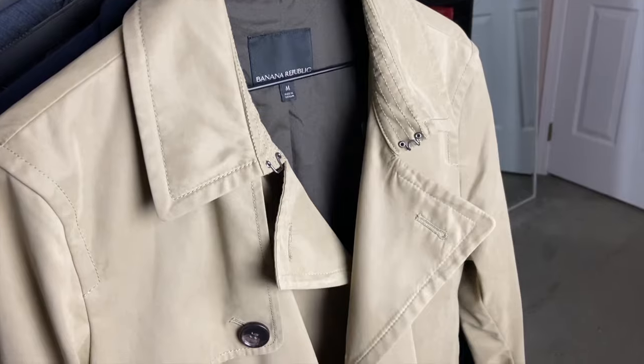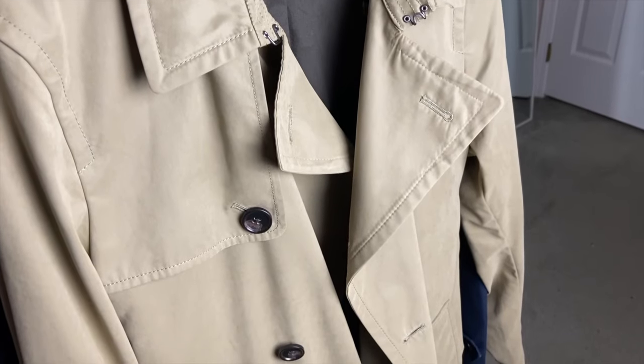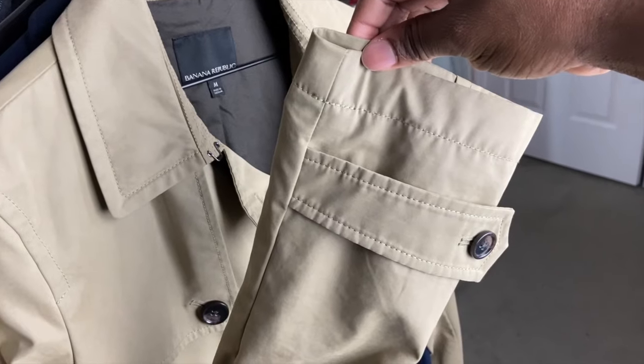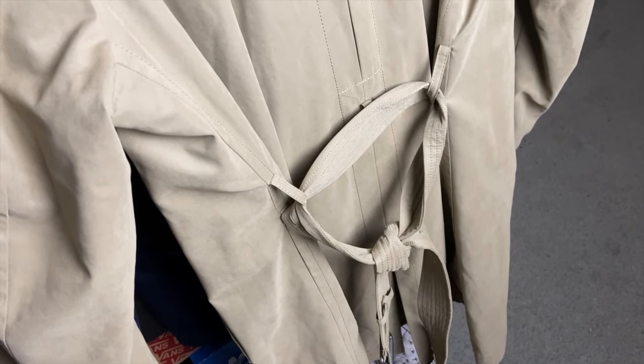Here's a trench coat. The lapels are usually wide. Some trench coats include this piece right here, which gives it a unique look. Another thing that's signature is the sleeves. But one of the most signature things about a trench coat is the belt.